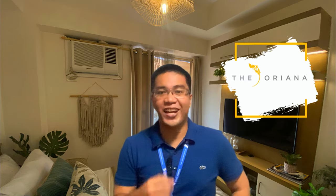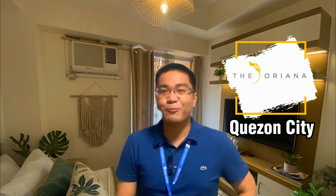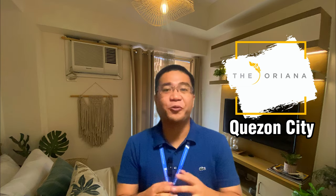Hi everyone, it's your Real Estate Captain. Today, I'll be giving you a property presentation of one of our pre-selling projects here in Kensington City – Teoriana. Join me in this property presentation as I show you what Teoriana has to offer.